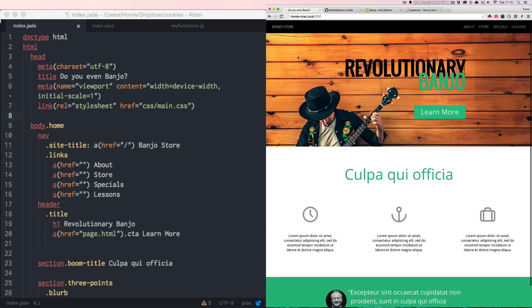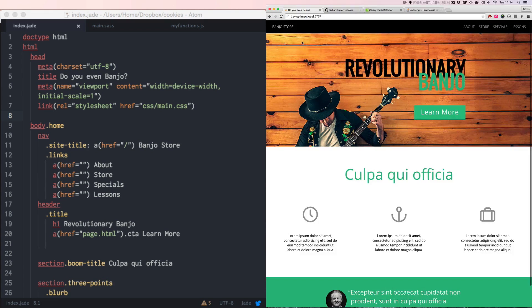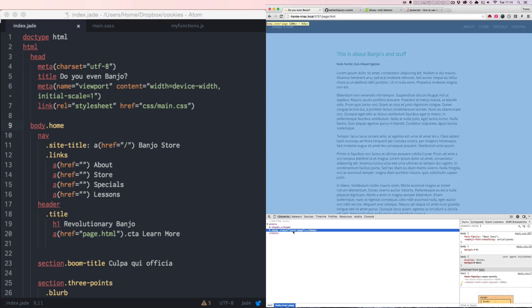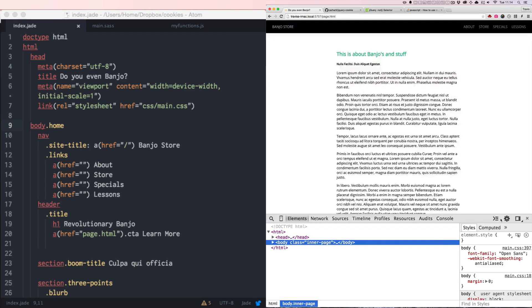I made this really fake banjo website that's trying to sell you a revolutionary banjo. I have two pages here. This is the index page, and if you click the learn more button, you'll get to an article page — basically any page that's not the homepage. On the index page, the body has a class of 'home,' and that's important — it will come into play a little later. The inner page does not have a class of home, and that's the key distinction.